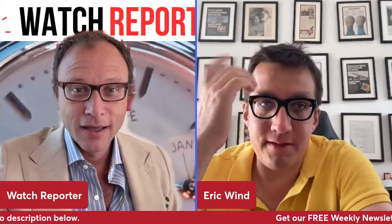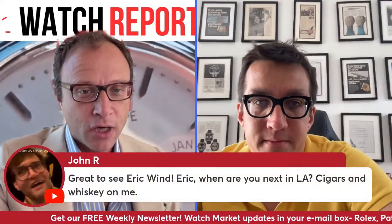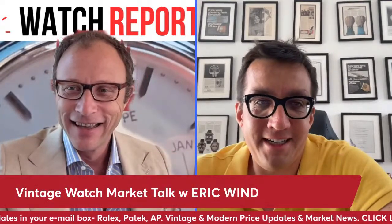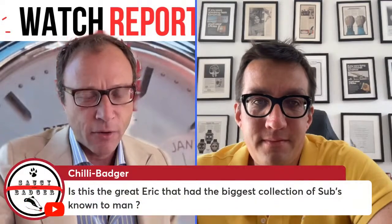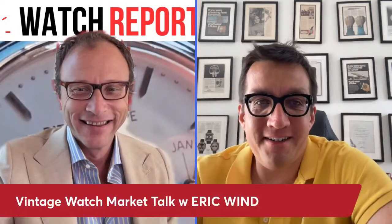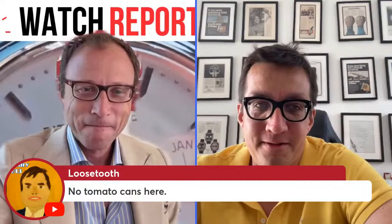Billy Joel has crazy stories. We have John in the chat — great to see Eric Wind. We also have Chili Badger asking if Eric has the biggest collection of Submariners — those reference point watches from Hodinkee weren't all mine. I wish they were — it was probably $10 million on the table — but I sourced them all from collectors.